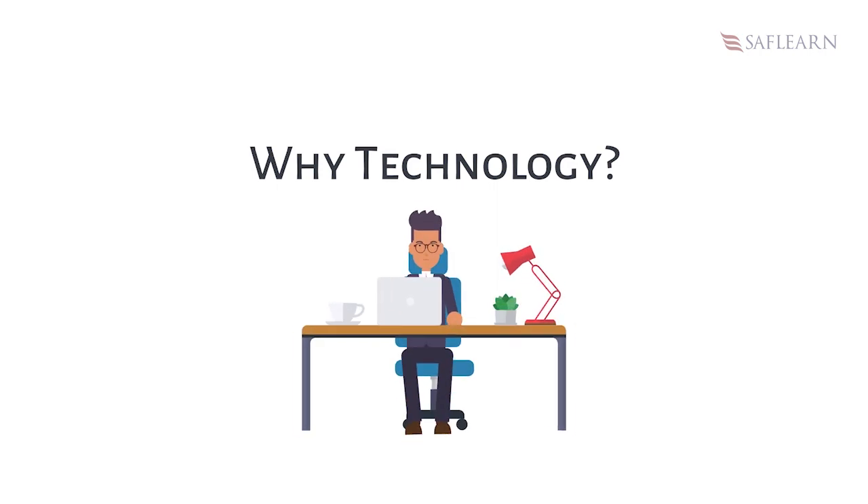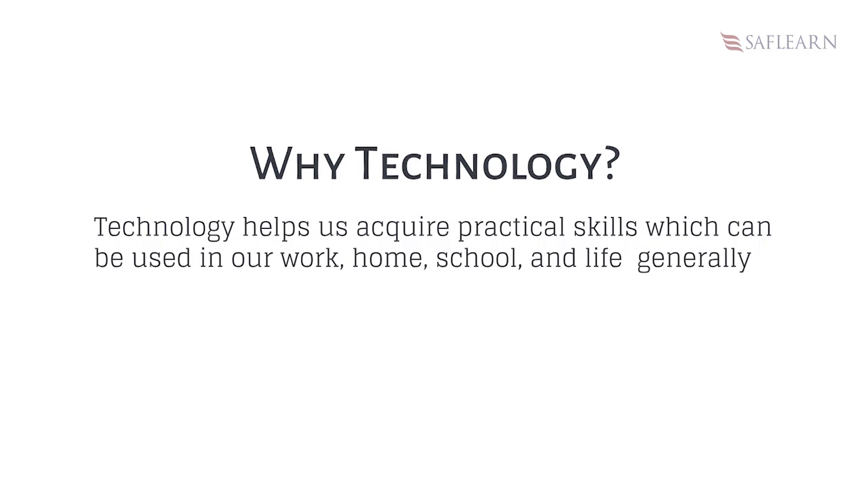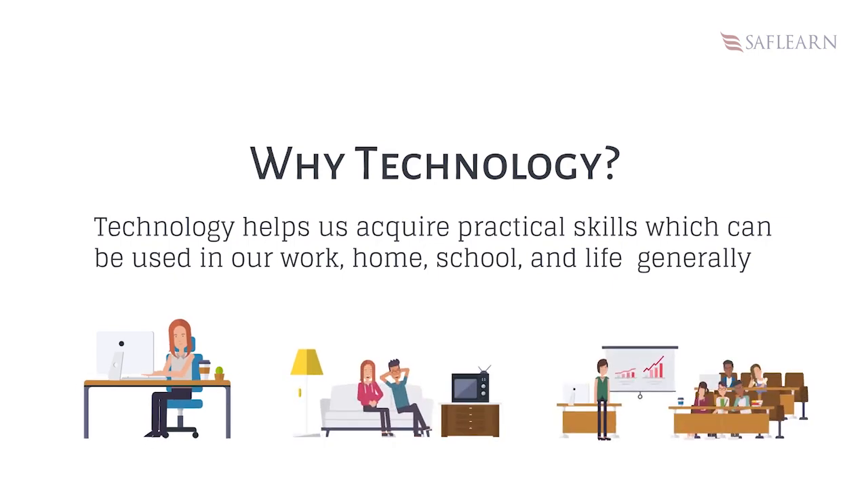Being technologically literate is of paramount importance to each and every person living in the present day world. Technology helps us acquire practical skills which can be used in our work, home, school and life generally.